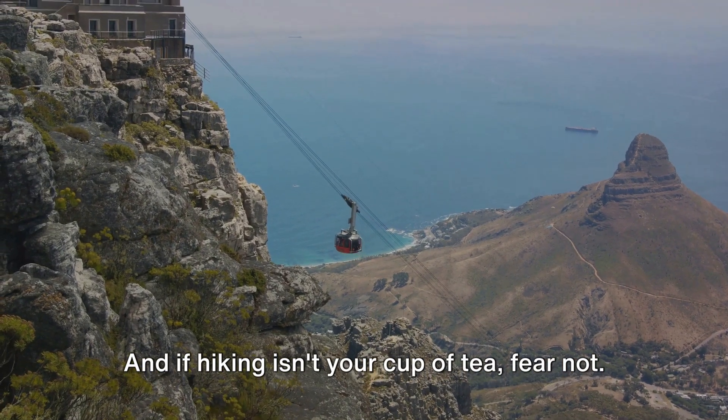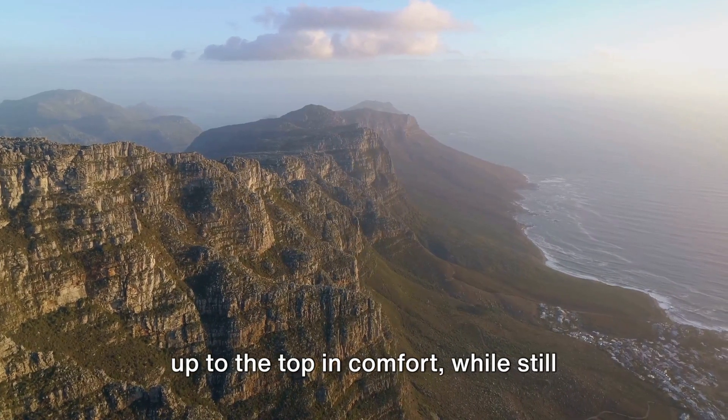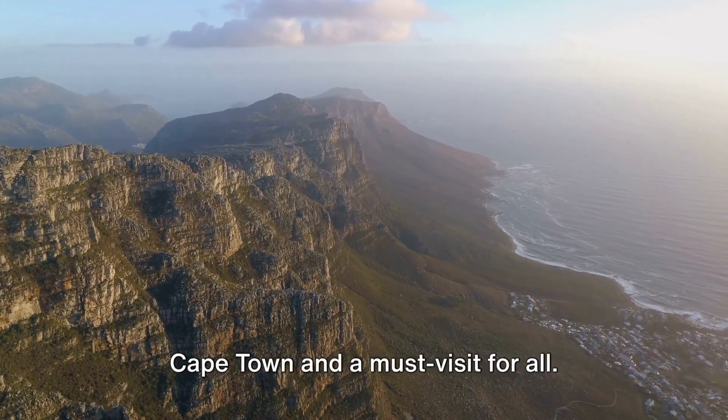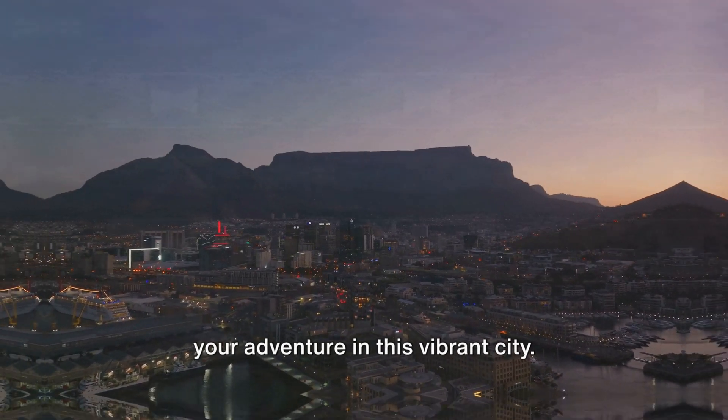And if hiking isn't your cup of tea, fear not. The cableway option is there to whisk you up to the top in comfort, while still providing breathtaking views. Table Mountain is the iconic symbol of Cape Town and a must-visit for all. It's an experience that truly elevates your adventure in this vibrant city.